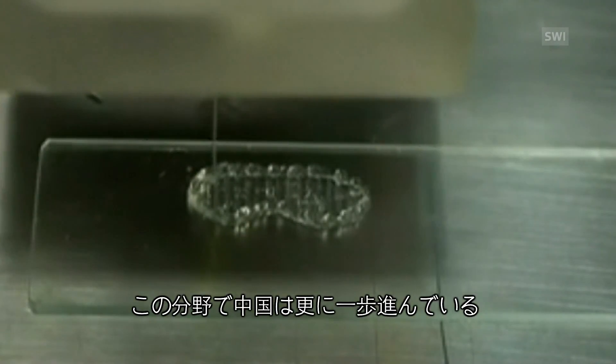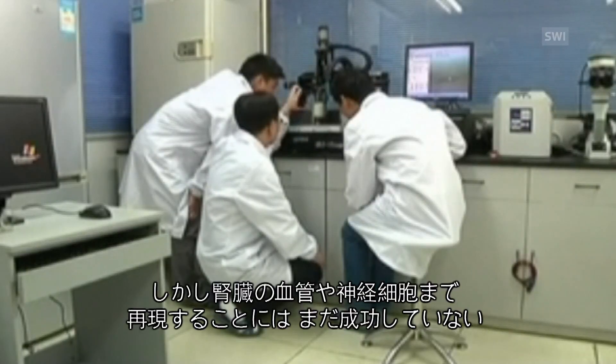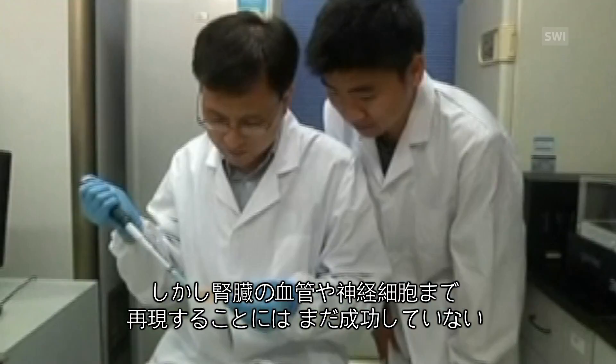The risk is really about the long-term stability of these materials in the body. In China, research is going a step further. They're looking into the possibility of bioprinting whole organs like kidneys, but up until now they haven't been able to reproduce the blood vessels and nerve cells that are part of a kidney.